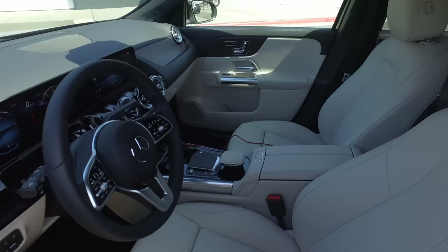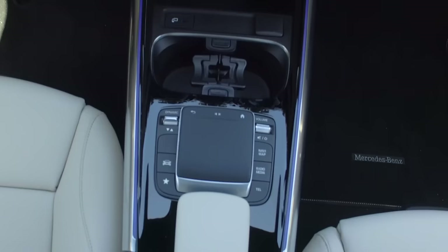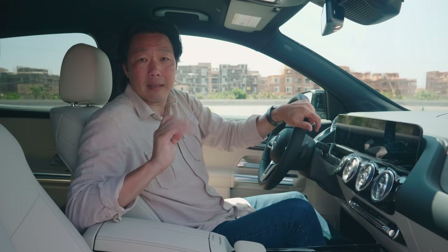As far as interior storage goes, there are moderately sized pockets, bins, and cup holders to hold all your personal items. There's also a rubberized phone tray that can be optioned as a wireless charging pad. Android Auto and Apple CarPlay are standard, but not wireless.